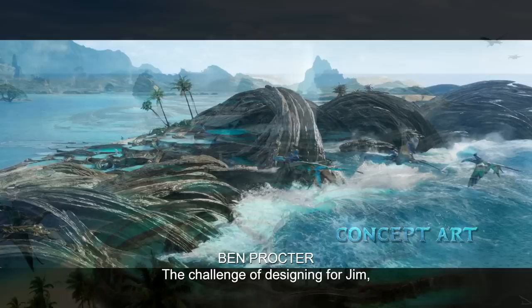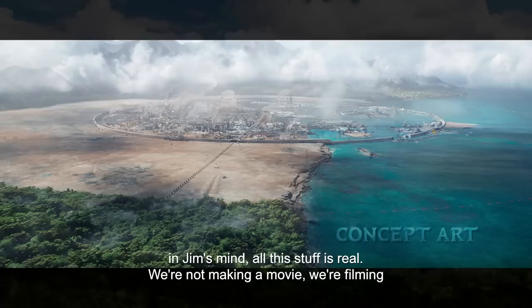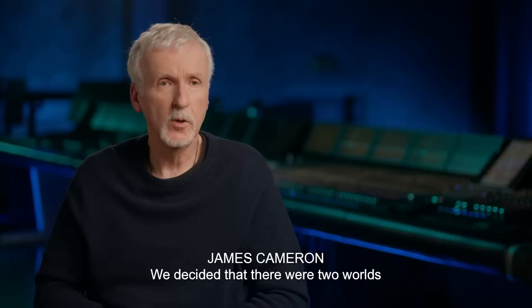The challenge of designing for Jim, whether it's on the technical side or the natural side, is that in Jim's mind, all this stuff is real. We're not making a movie — we're filming some reality that just happens to exist on another planet.